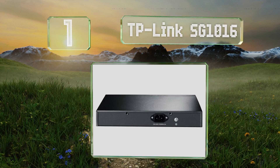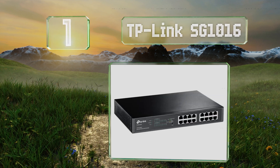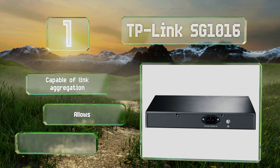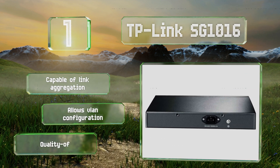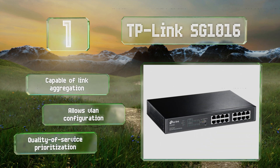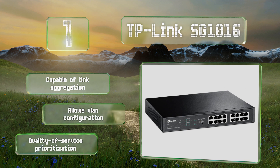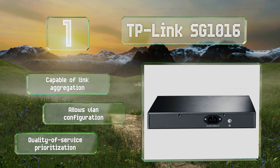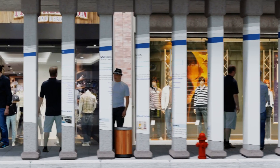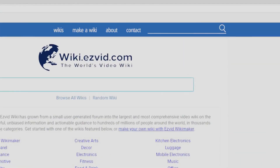Taking the top spot on our list, providing exceptional functionality at a reasonable price, the TP-Link SG1016 is a managed offering that supports power over Ethernet through eight of its outputs. It also comes in a 24-port version with four additional SFP cages. It's capable of link aggregation, allows for VLAN configuration, and delivers quality of service prioritization.